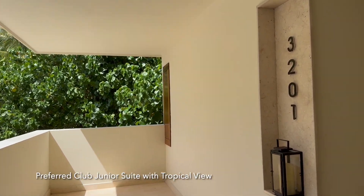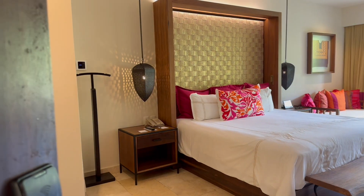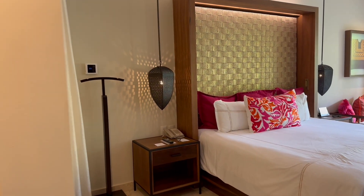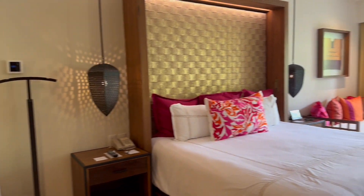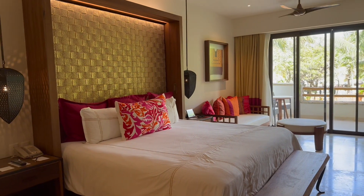We are at the Secrets Acomal Riviera Maya, and let's check out our room, 3201. We have a King Junior Suite, Tropical View.